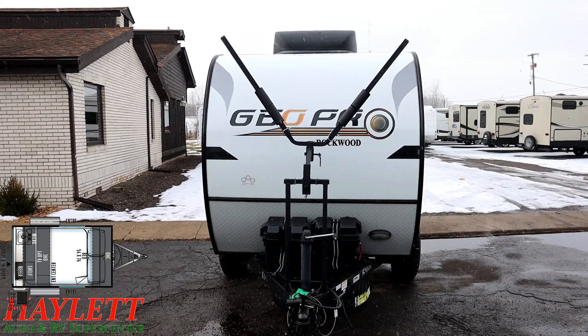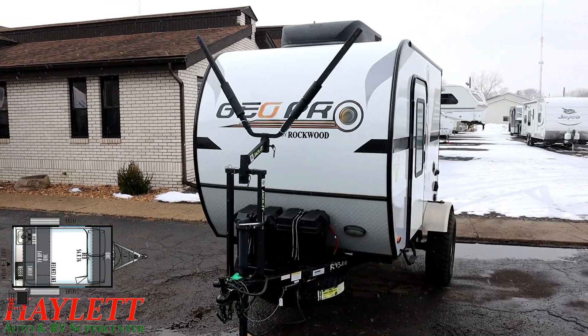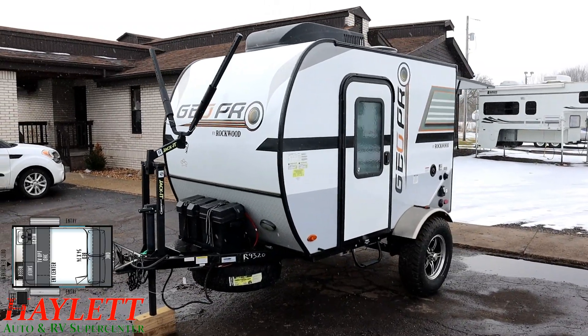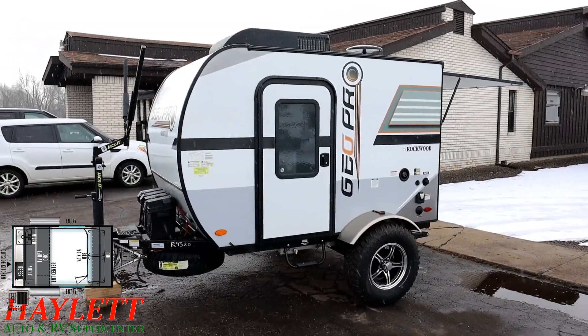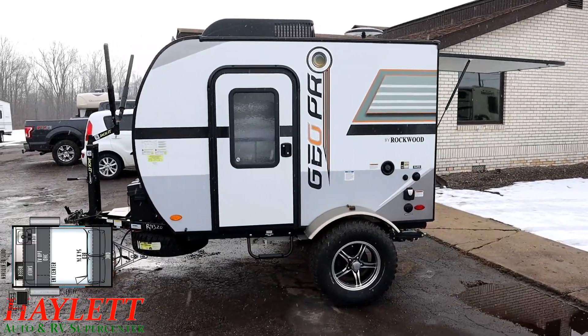Obviously it doesn't have all the bells and whistles in the world, but what it does have is a place inside where you can keep dry — you're not going to be sleeping on the ground. It's got a handy little camp kitchen outside. Most people do the cooking outdoors anyway. You can see this was built with the off-road package, the front tongue bike rack package, and a roof-mounted air conditioner.